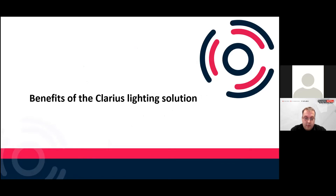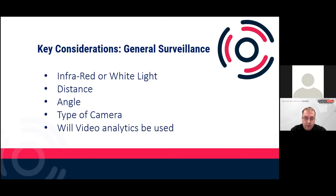When considering infrared versus white light: with infrared you can enhance clarity on a black and white picture. Does the customer want covert or non-covert infrared? Does the customer want white light to enable a colour picture? Distance is always important — consider what you want to achieve. The angle should match your camera field of view. Consider the camera type — is it a PTZ? Do you need 360, 270, or 180 degree illumination? Are you using a fixed camera, multi-sensor, or high resolution camera? And will video analytics be used? When using analytics, you typically require more light.